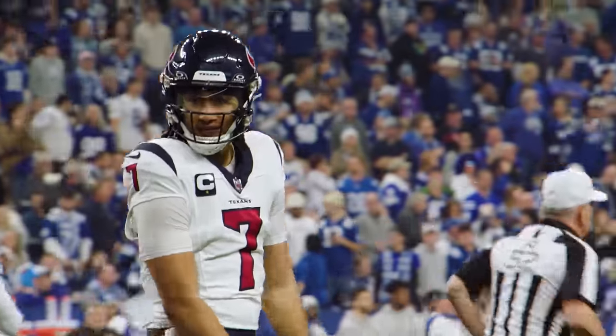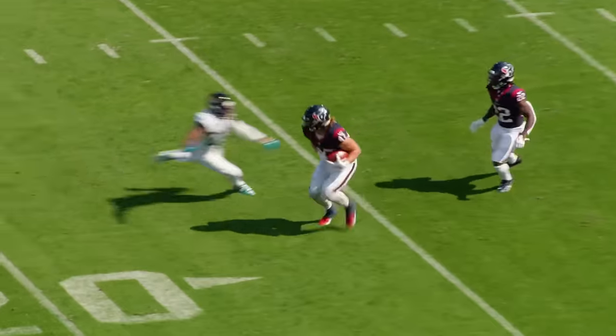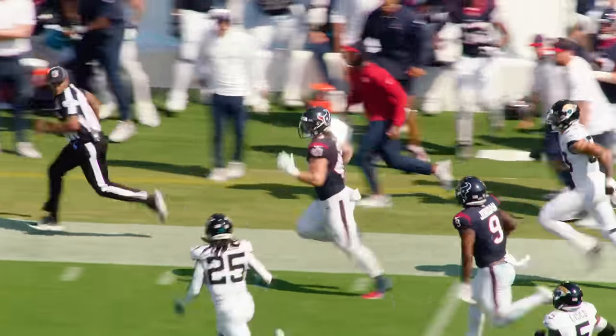Another outstanding job by this coaching staff. Touchdown, Houston.